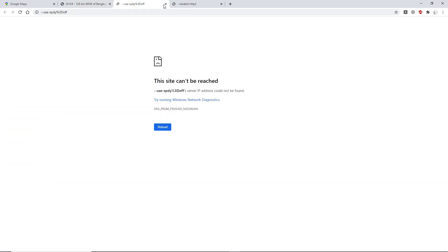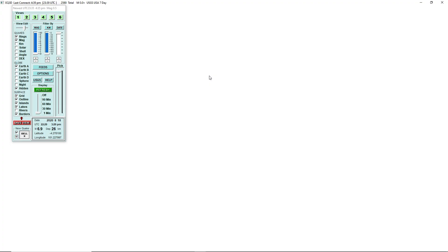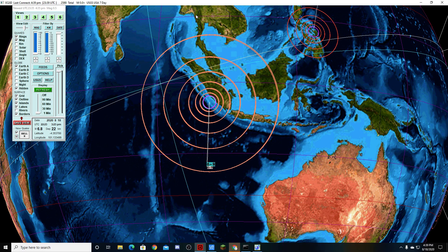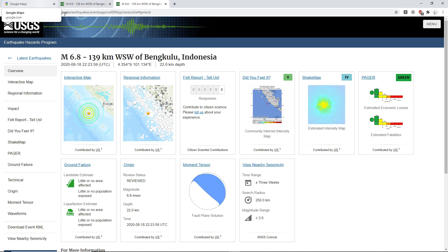Let's open both of these. So yeah, first a 6.9 — only 5 felt reports, but that's to be expected because it wasn't in the U.S. Then 8 felt reports for the 6.8. I thought it would have been vice versa. Also, Google Earth hasn't been working, so I'll have to pull this up on Google Maps.